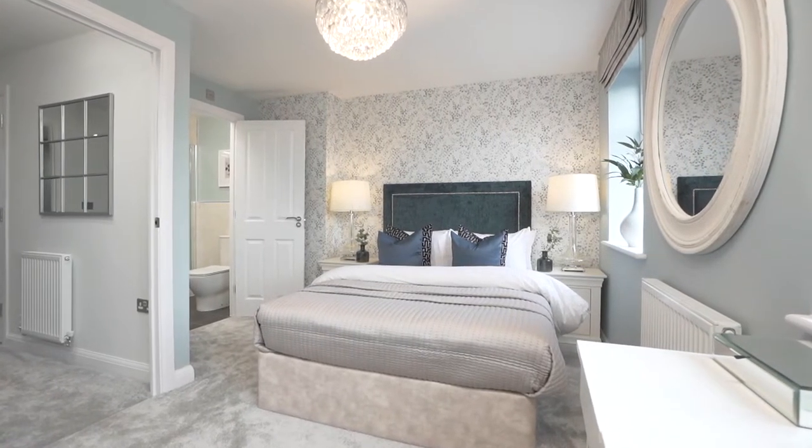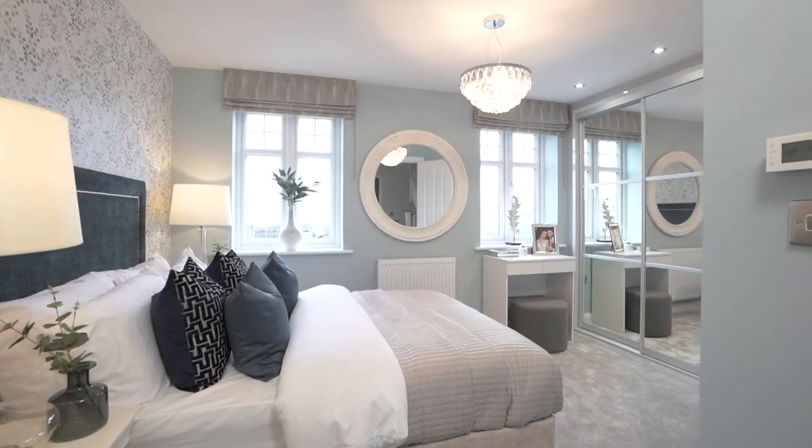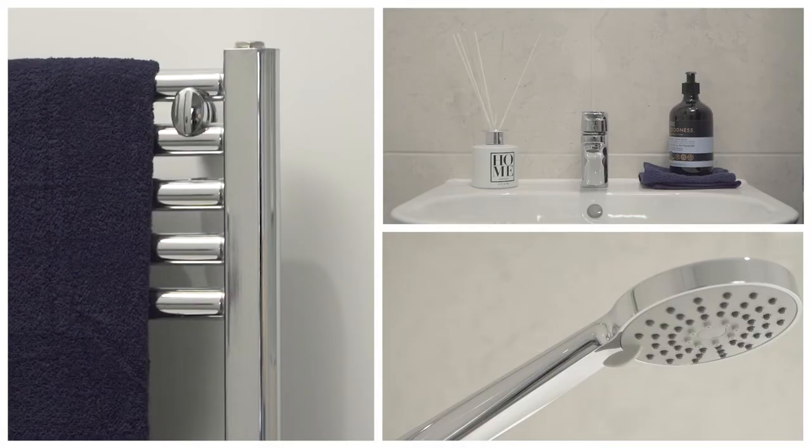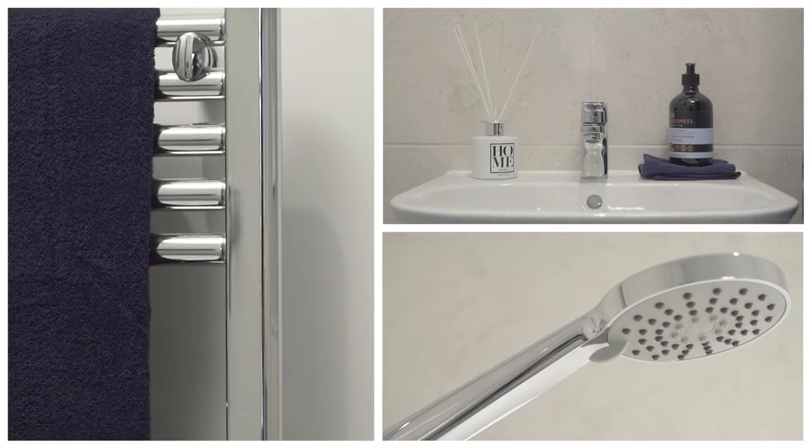The main bedroom of the Greenwood is a spacious room with two large windows, built-in wardrobes and its own ensuite. We've continued that luxury feeling here, creating a space to unwind at the end of the day.